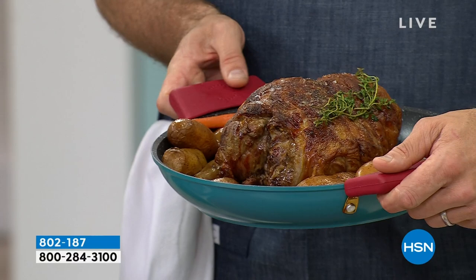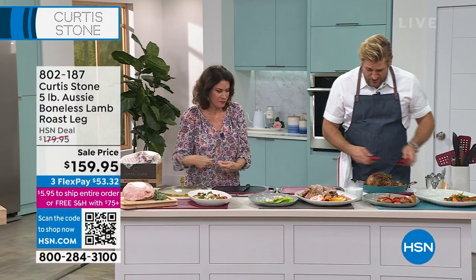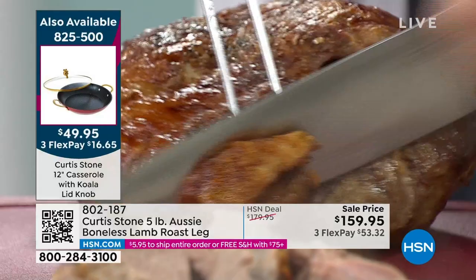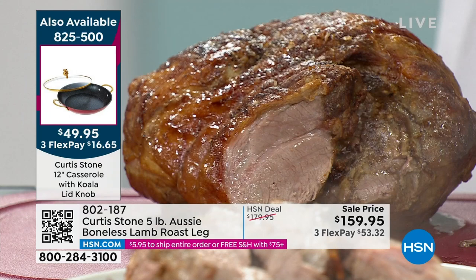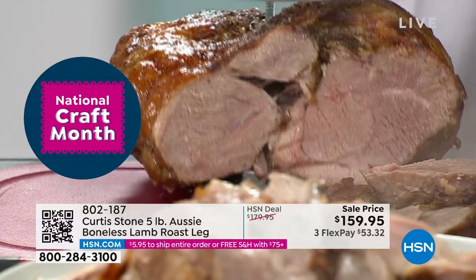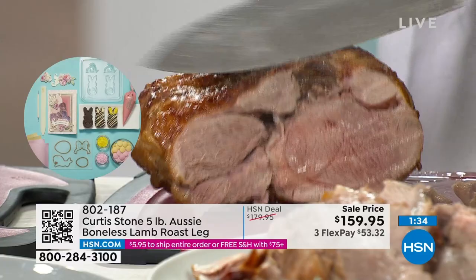The lights have already gone crazy on our phone lines for this gorgeous koala pan. Look at that gorgeous lid — I'm sneaking it in because it's so beautiful. It's the perfect vessel to do your cooking in. Now, for the lamb, if you want it, we are so limited. Fewer than 100 of these remaining, so if you're thinking about it, get in line and go ahead and order — we expect all of these to completely go. Easter is just about four weeks away, so this is the time to get something special.